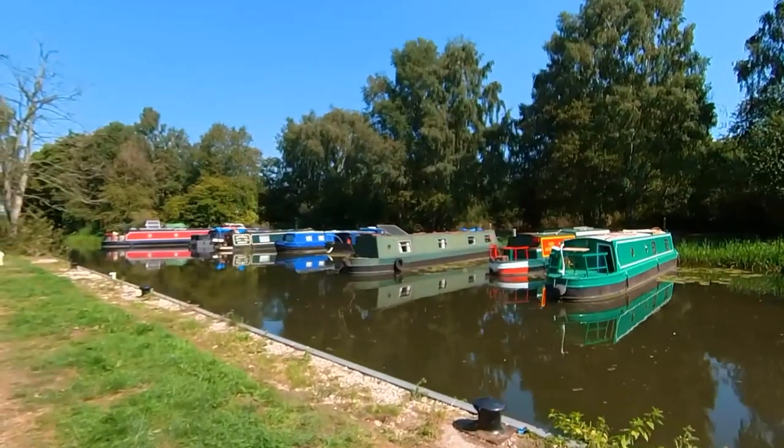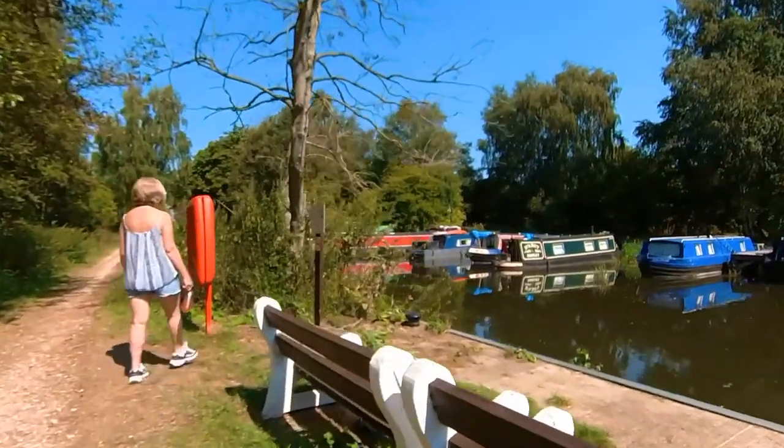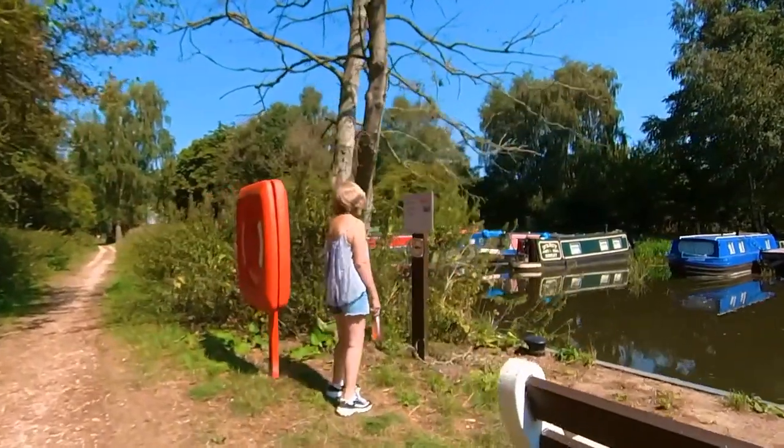Our first glimpse of the canal is at the Melbourne Arm Basin. Canal boats moor up here, and on certain days there are boat trips taking foot passengers on the canal.